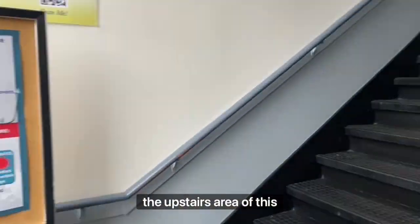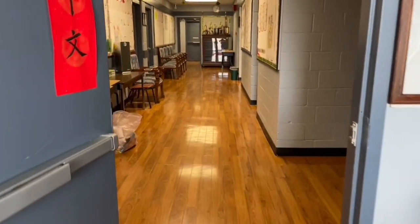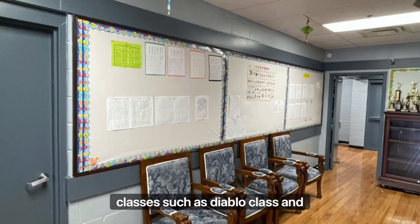Additionally, the upstairs area of this building is where the Atlanta Chinese School hosts their Chinese classes. They provide Chinese classes for all ages and skill levels, and they even provide cultural classes such as Diablo class and calligraphy.